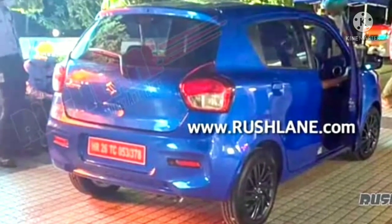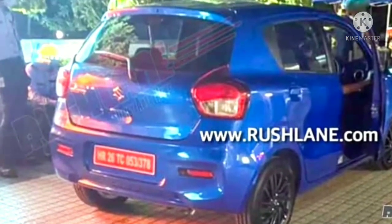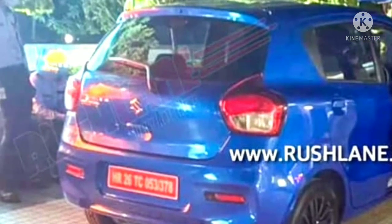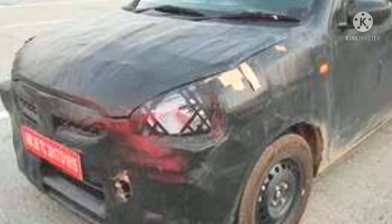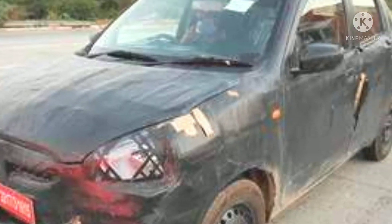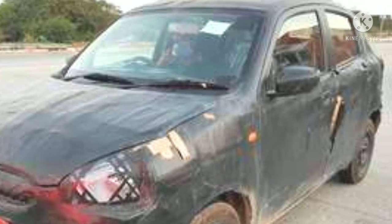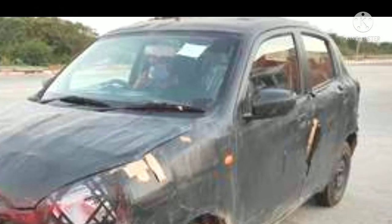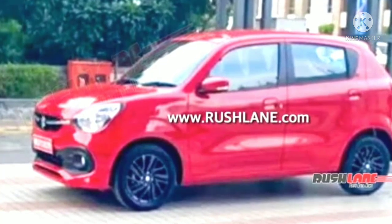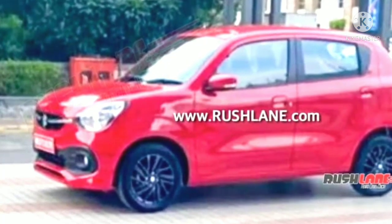Maruti Suzuki is all set to introduce the new generation version of the Celerio hatchback in India, likely in the coming weeks. The new model has been road testing for quite a while now and plenty of spy pictures have been floating around on the internet. Recently, disguised models of these upcoming vehicles were spotted during a TVC shoot, giving us a clear look at its exterior.